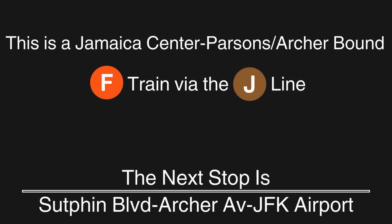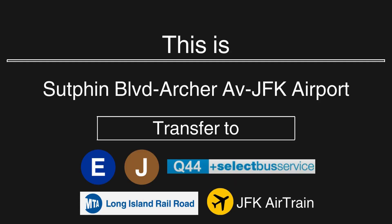This is a Jamaica Center Parsons Archer-bound F train via the J line. The next stop is Sutphin Boulevard, Archer Avenue, JFK Airport. This is Sutphin Boulevard, Archer Avenue, JFK Airport. Transfer is available to the E and J trains and the Q44 Select Bus Service. Connection is available to the Long Island Railroad and AirTrain to JFK Airport.